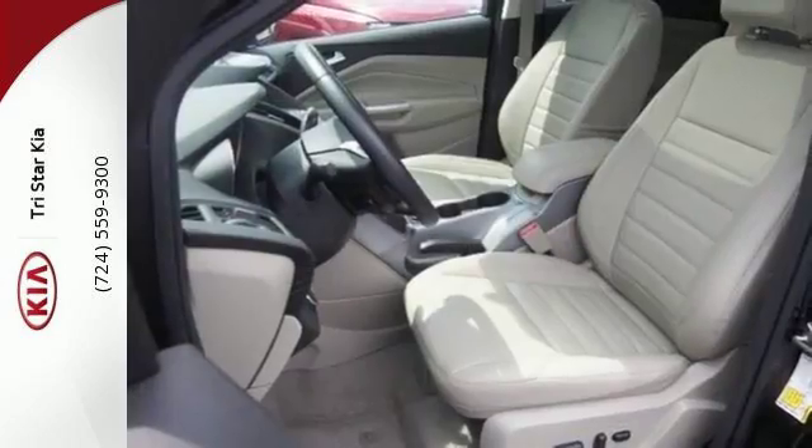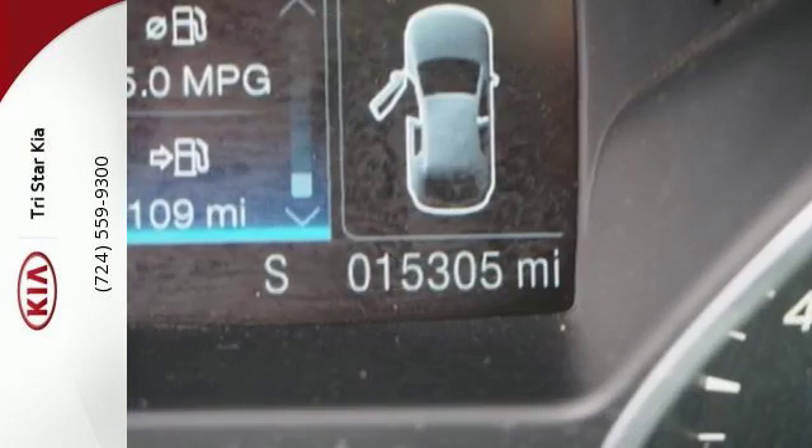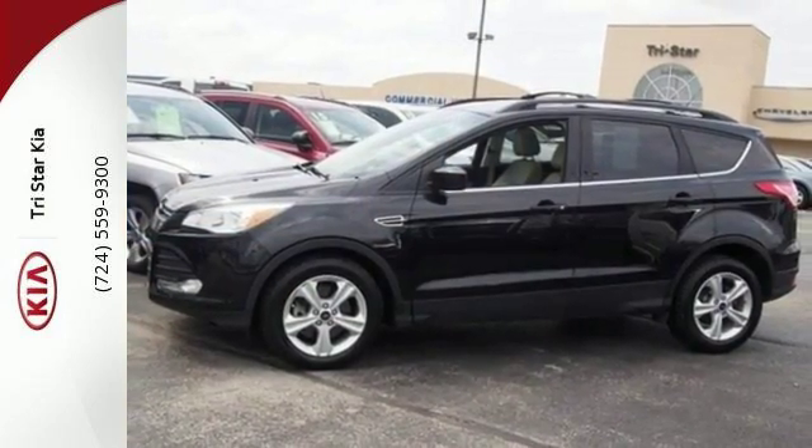You and your family will be well taken care of too, with a personal safety system and advanced track with roll stability control. Get behind the wheel of this Ford Escape today, and handle the road with ease.